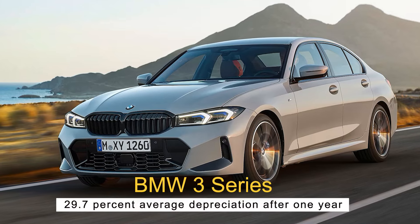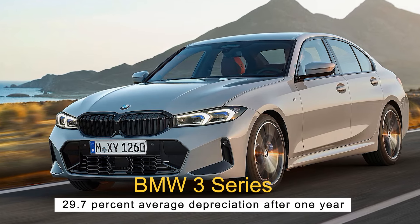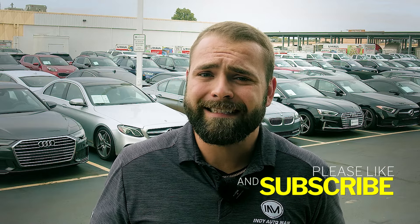Topping off the list at number one is the BMW 3 Series, with a 29.7% average depreciation after a single year. The core 330i and 330i xDrive sedans have starting MSRPs of $43,800 and $45,800 respectively. While they start off less expensive than their 5 Series cousins, average savings are just over $15,000 after depreciation — not a bad discount for a well-known luxury vehicle. Newer used models have many of the same features as the current 2023 versions, with great horsepower and standard safety controls that come with more recent models.